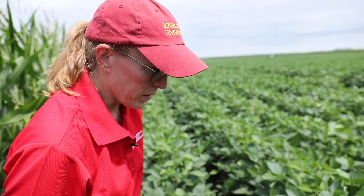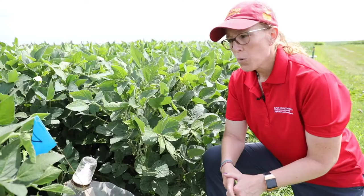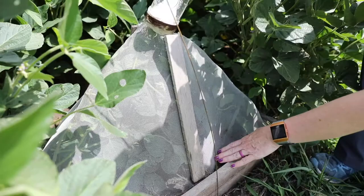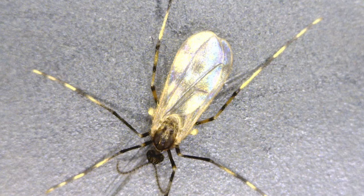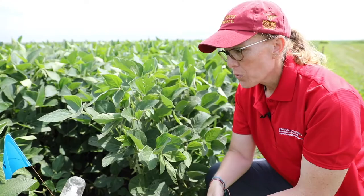I want to talk about some research going on at Iowa State, the University of Minnesota, South Dakota State, and the University of Nebraska at Lincoln. We're using Illinois-style cages placed over the soil — an approach adapted from corn rootworm research — to capture soybean gall midge adults emerging from the ground as they look for mates and lay eggs. From data collected in these canning jars, we've determined that soybean gall midge simply drops to the soil at the end of the growing season and overwinters there.